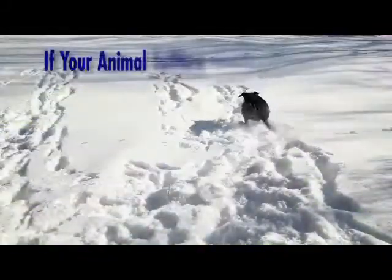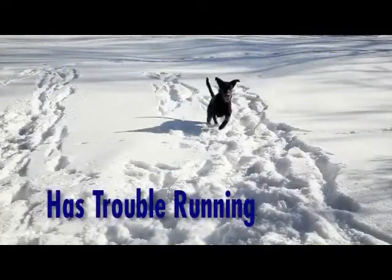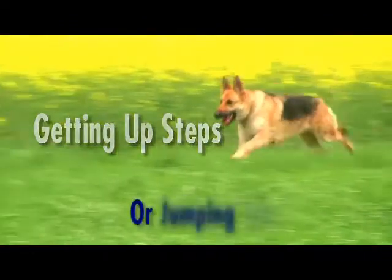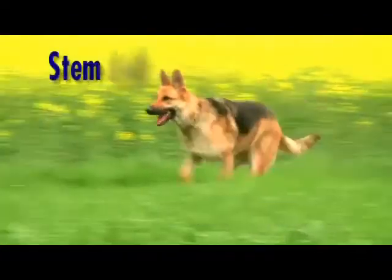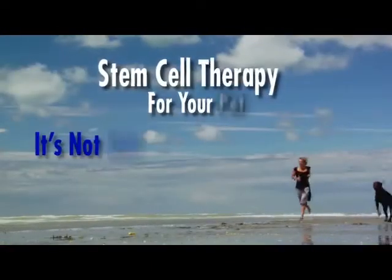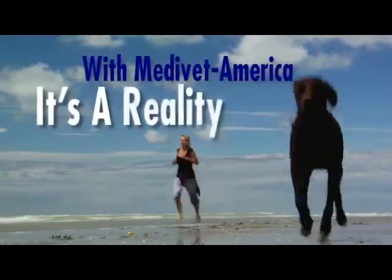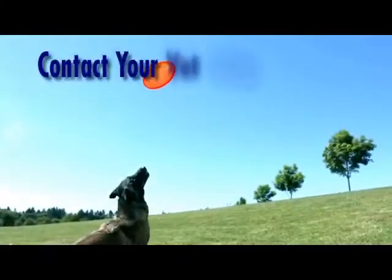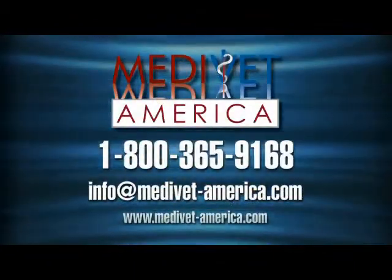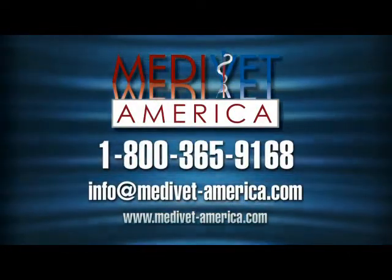That's what it's all about — trying to relieve pain and suffering. Same-day treatment, affordable. If your animal suffers from osteoarthritis, has trouble running, getting up steps, or jumping into the car, stem cell therapy may help. Stem cell therapy for your pet: it's not just research — with MediVet America, it's a reality. Contact your vet today. Call 1-800-365-9168 or write to info@medivet-america.com.